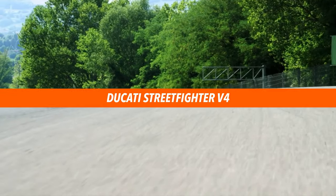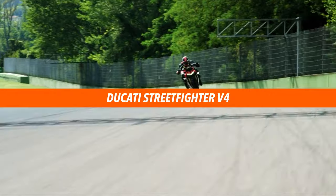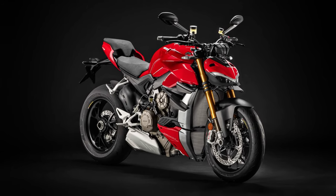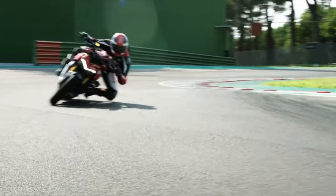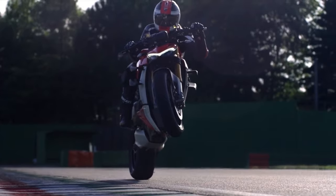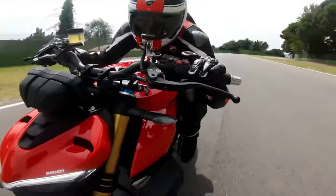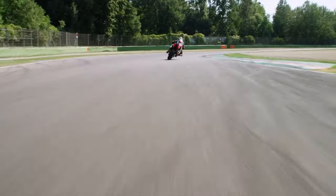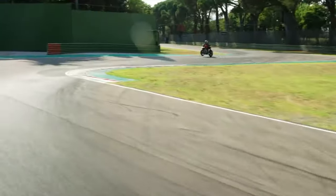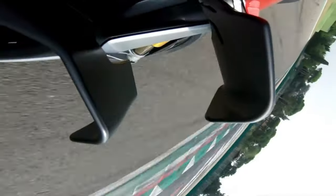In at number six is the Ducati Street Fighter V4. Recently unveiled in Italy, the Street Fighter V4 and V4S brings Ducati Panigale performance and premium technology to a stripped-back, aggressive-looking naked roadster. At its heart lays a 1,103cc Desmosedici Stradale engine that punches only a few brake horsepower below the Panigale V4 at an eye-watering 208 brake horsepower. Coupling that monster power with 123 Newton metres of torque at tighter gear ratios gives you a Ducati that drives focus towards acceleration rather than top speed.